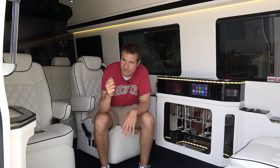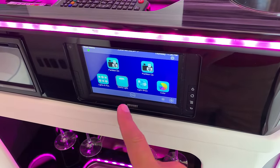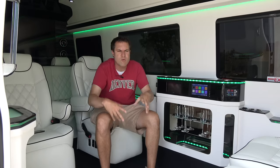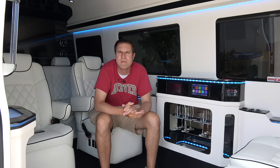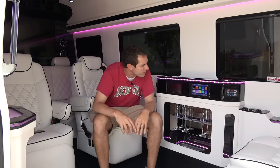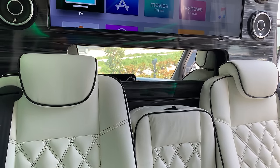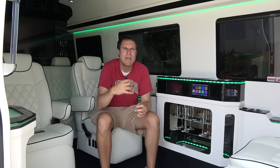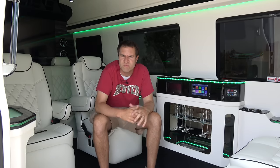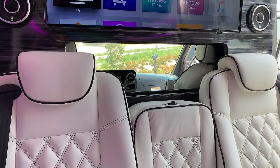There are four different screens in this interior. One is the primary screen that controls a lot of the systems inside this van. My favorite is the partition control. If you're being chauffeured and decide to do something not quite legal, you go into the screen and press partition up. The partition rises between the driver and passenger compartment so the driver can't hear or see you. If you need less privacy, you can put it down to direct the driver, then put it back up again.